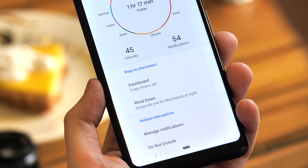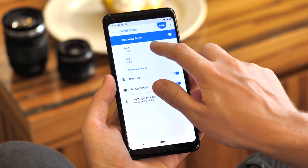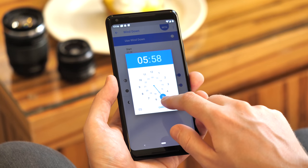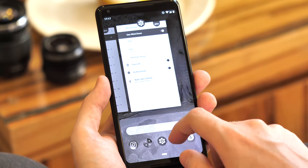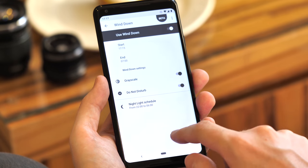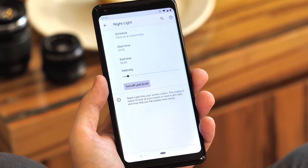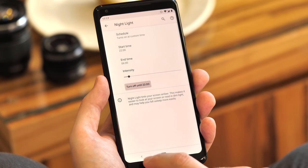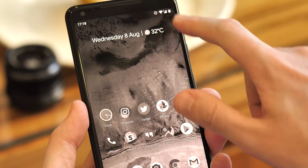Wind Down is the last major feature of digital well-being, and it ties into a couple of existing Android features. You can set your start and end time, and when that begins, your phone's screen turns black and white to make it less stimulating in late-night use. If you combine it with Android's nightlight feature, which turns the screen an orangey-red hue to avoid eye strain, it makes the whole interface look a bit like an aged, sepia-tinted newspaper. It also works with Android's new Do Not Disturb mode, which can now hide notifications entirely during off-hours for even fewer disruptions.